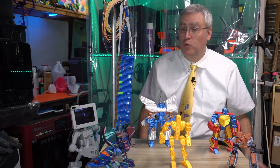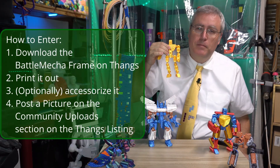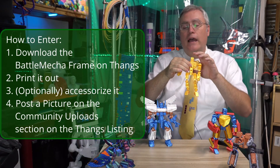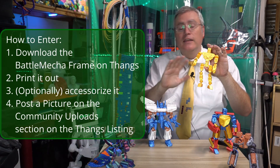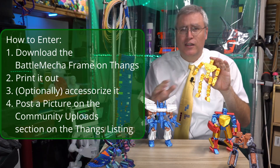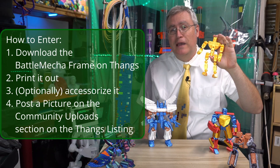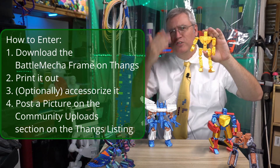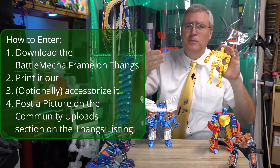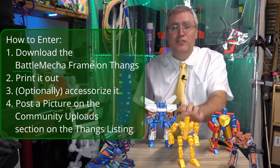It's super easy. Go to Thangs, download the Battle Mecha frame, print it out, put it together, and if you want, you can accessorize it — make it look however you want. Use the other printer blocks, slap them on, and make the coolest Battle Mecha you can. Or just upload the basic one. Take a picture of it, upload it to Thangs in the community pictures, and you're entered in. That's all you have to do.